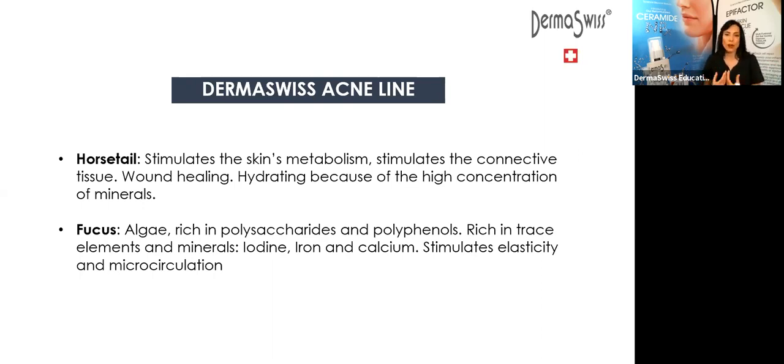For acne, the toner is a very important step because we need that barrier function strong — to have less bacteria, less fungus, less anything getting into the skin. When you are going to recommend these products to your client, I suggest you do a package — a kit: the cleanser, the toner, and the serum. It's not going to work if your client gets the cleanser this month, the toner next month, and the serum the month after that. These three products work in a synergistic way. They are going to potentialize one another, so you need to use all three at the same time: purifying cleanser, normalizing lotion, clarifying serum.